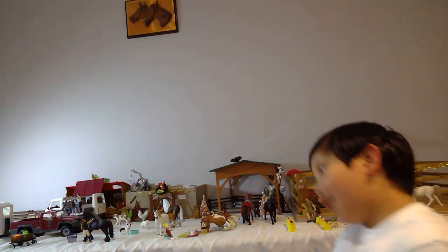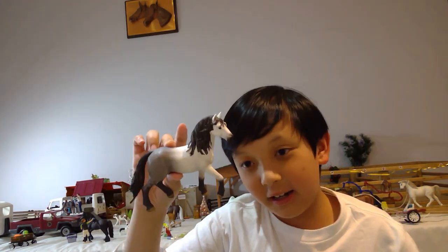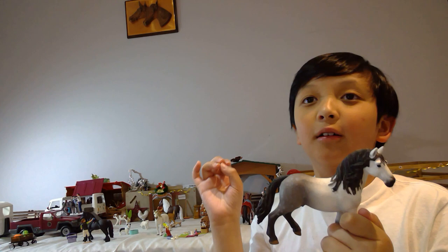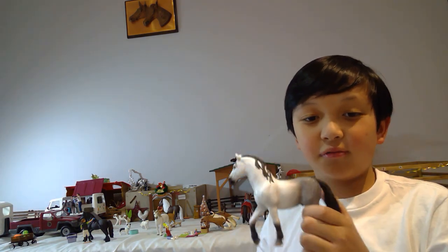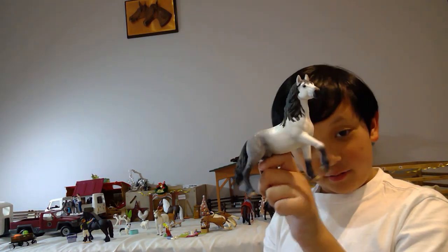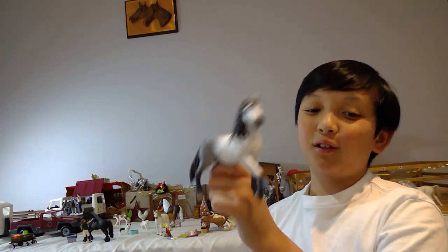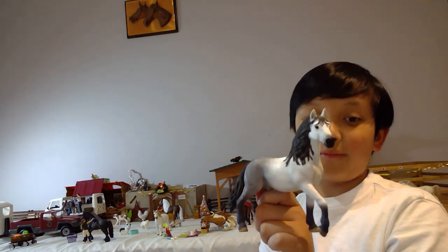Moving on, this is the Schleich Andalusian stallion. He is absolutely gorgeous — he has this gray coloring that blends in with white facing, and his black hair is beautiful. I named him Prince. He wins lots of prizes in my collection. He's just a really beautiful horse to have, and he is from 2019.